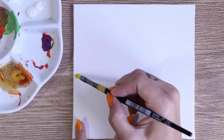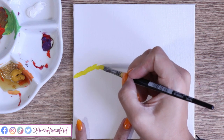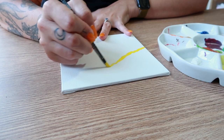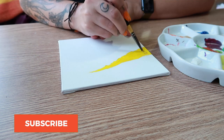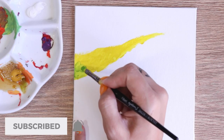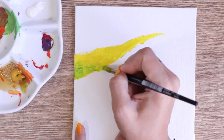Welcome back to my channel and to today's video where we're doing something a little different from the usual coloured pencil pieces. I'm trying my hand at some painting again because I'm really feeling inspired by landscapes at the moment. Everything around me, especially where I live by the coast, there are so many beautiful scenes and I just need to do some painting.